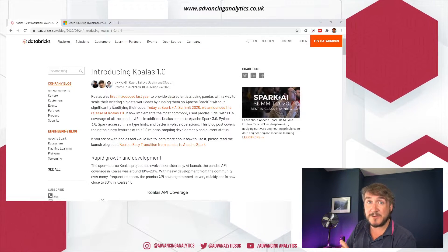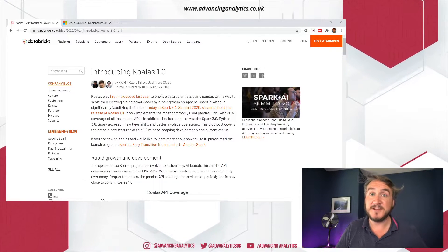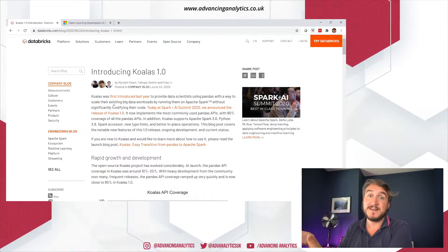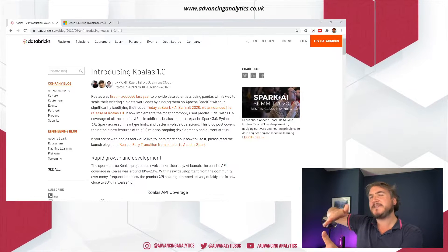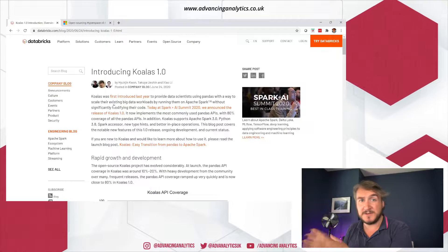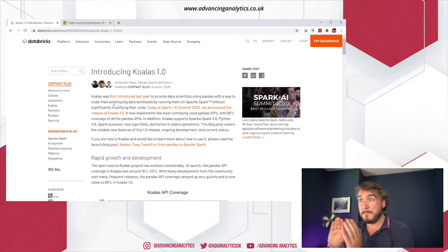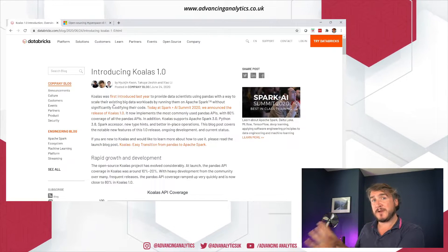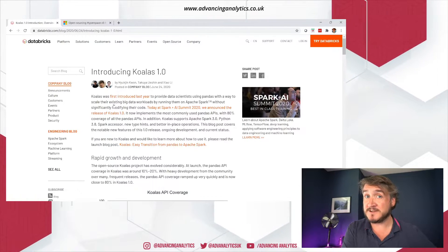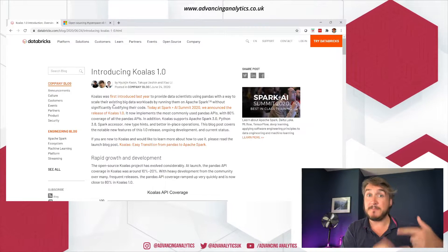Next up we've got Koalas. Now Koalas has been around — it's been out there for about a year. For those who are big pandas fans: lots of Python developers who use Python on-prem and do data science are used to opening up a pandas dataframe and doing data manipulation through that. It's kind of the inspiration for the whole dataframe API in Spark. It feels a lot like using a dataframe API, some slightly different syntax, some extra features — but it doesn't scale natively on Spark. Koalas was brought along to address that.